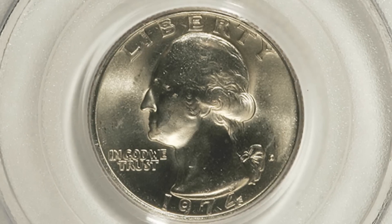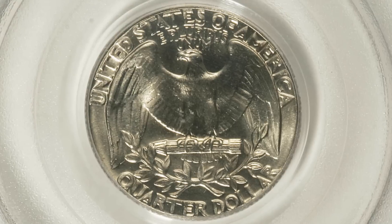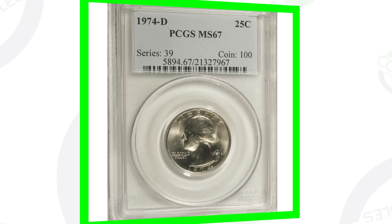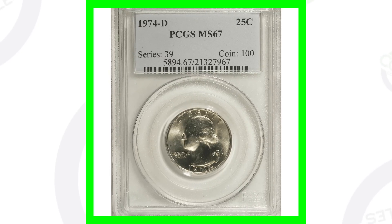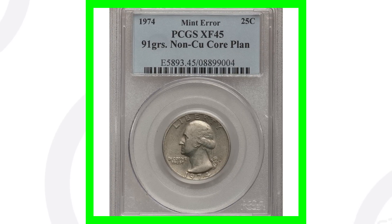Moving on, this is a 1974-D mint mark coin that is solely valuable because of its high grade of Mint State 67. As I always mention, the coin grading scale only goes up to 70, and this coin is at 67 — 70 being the best grade you can possibly get. Because of that grade, this coin sold for around 295 dollars — nearly a $300 quarter.